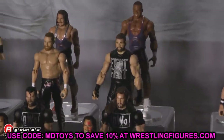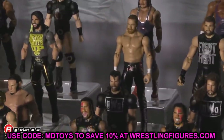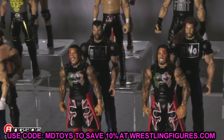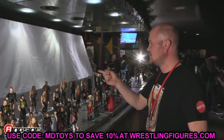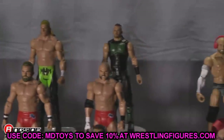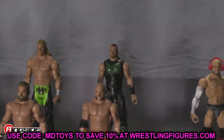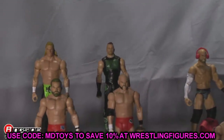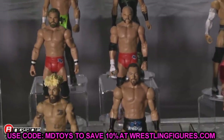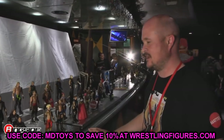Let me know down below if you enjoy AEW Unrivaled Series 8. What do you think of the full wave? What do you think of the render images of Trent, Chuck Taylor, and Chris Statlander, as well as the rest of the figures? Hopefully we get good head sculpts for Jericho and Moxley, and hopefully the Orange Cassidy figure delivers. If they're going to repeat characters, the head sculpts and accessories should be improving — not just the same old, same old. Hopefully those things will be true.